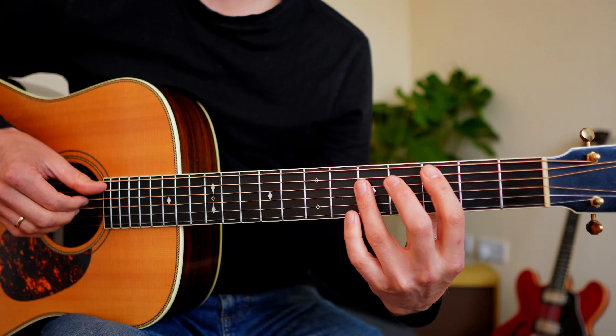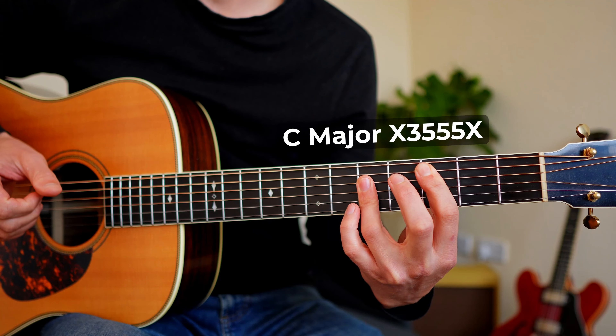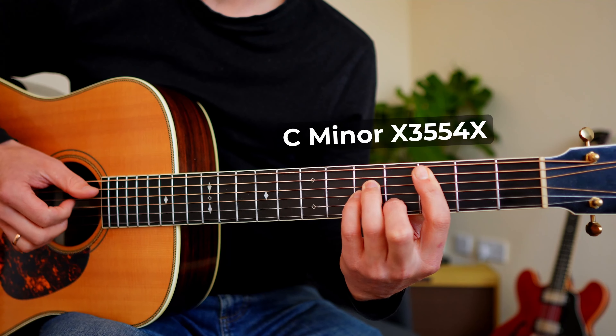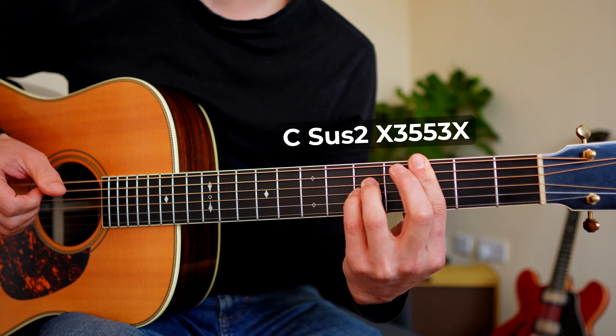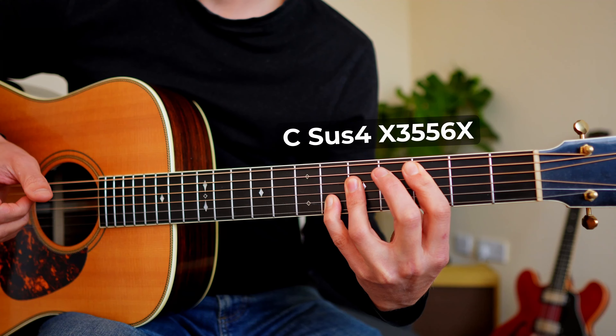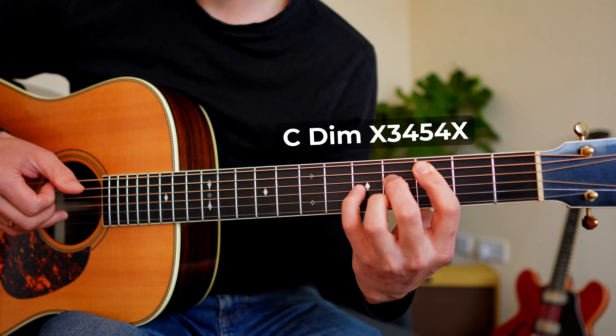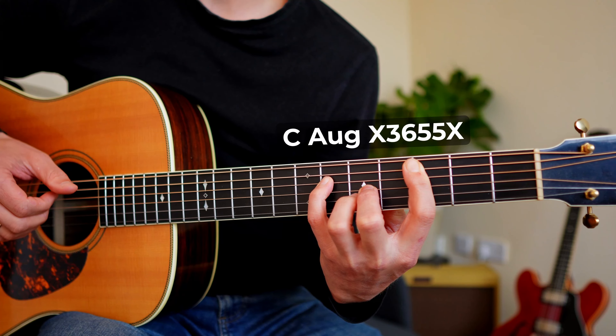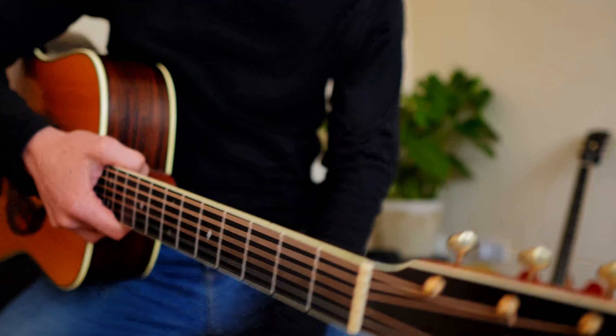Let's listen to them. This is C major, this is minor, that's sus2, this is sus4, this will be diminished, and this will be augmented — all in the same key. So if you count major, minor, sus2, sus4, augmented, and diminished, that is six types. Six times those 12 keys gives you 72 chords.